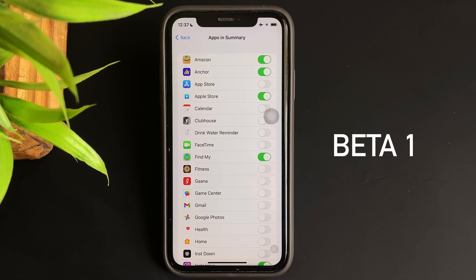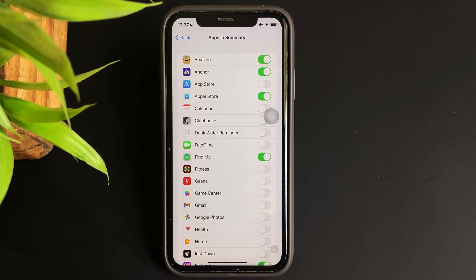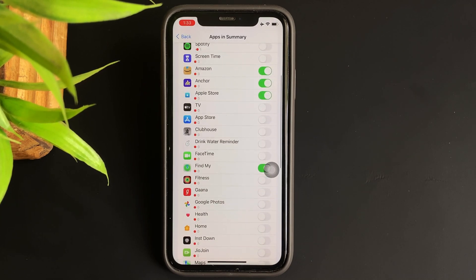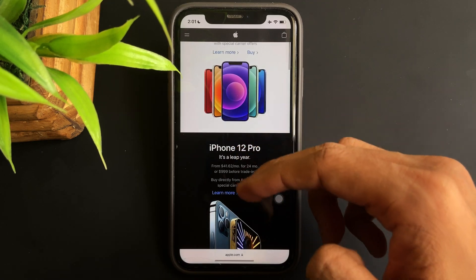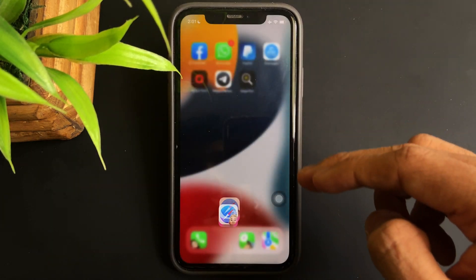Lastly — changes to notification summary. In the previous update we weren't able to see the exact number of notifications received via apps installed on our iPhone, but now with beta 2 it's possible. In the app summary section you will be able to see the notification numbers you receive via apps on a daily basis. The rest of the changes include bug fixes, performance upgrades, and stabilization for iPhones that were running on beta 1.